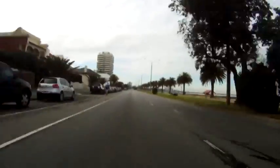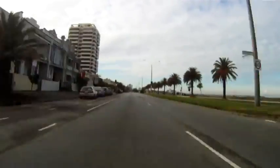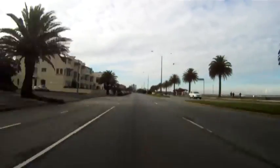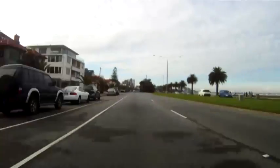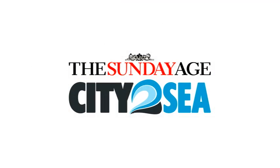So get your entry in by heading to the official City2Sea website. We look forward to seeing you in November on the course and finding out who will win the inaugural first ever City2Sea.